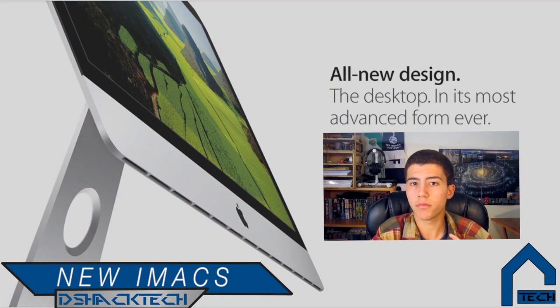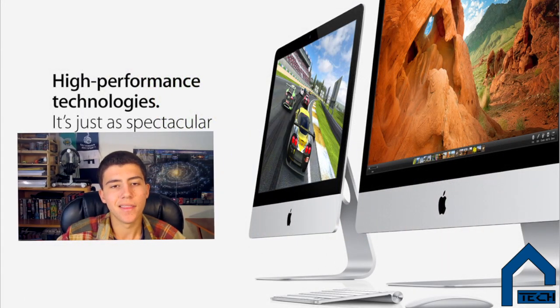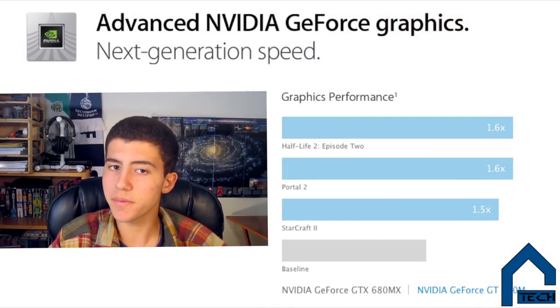Probably the biggest update was the new iMacs. They redesigned the computer to make it extremely thin — it is 5.5mm thick on the edges with a curved back. In normal Apple fashion, they upgraded the internals as well, making it 50% more efficient in power consumption and weight. They have quad-core Intel Core i5 processors and advanced NVIDIA GeForce graphic chips.